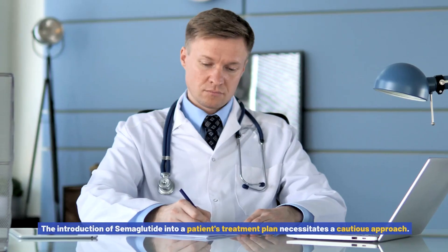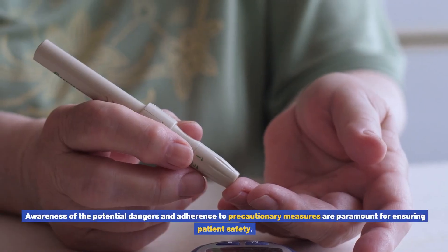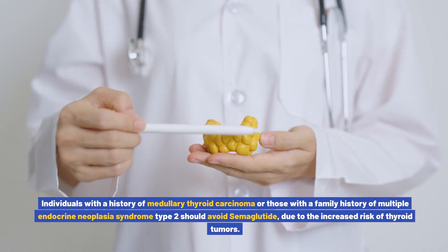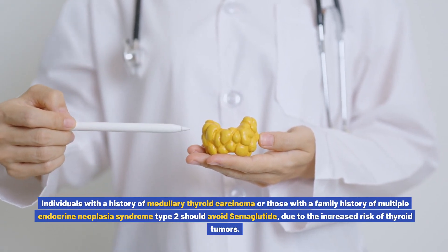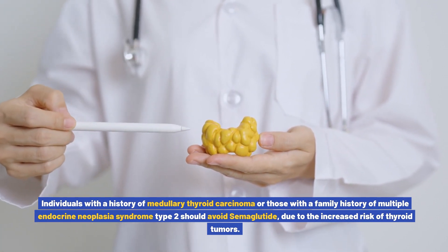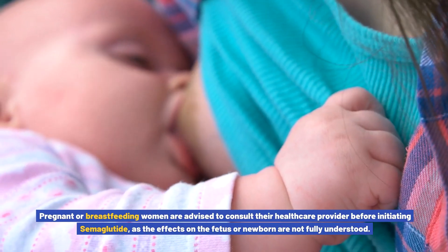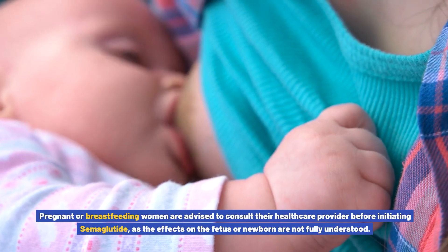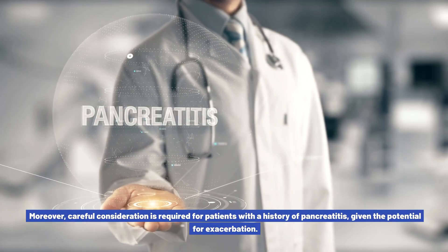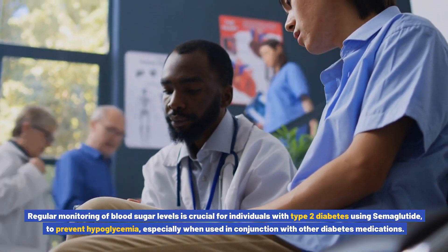The introduction of semiglutide into a patient's treatment plan necessitates a cautious approach. Individuals with a history of medullary thyroid carcinoma, or those with a family history of multiple endocrine neoplasia syndrome type 2, should avoid semiglutide due to the increased risk of thyroid tumors. Pregnant or breastfeeding women are advised to consult their healthcare provider before initiating semiglutide, as the effects on the fetus or newborn are not fully understood.